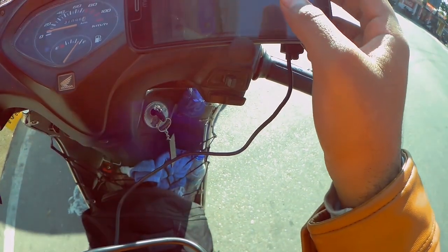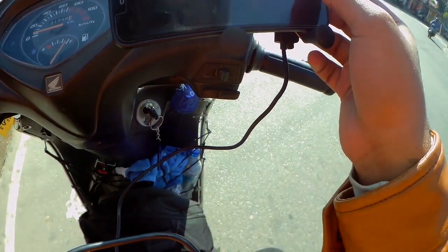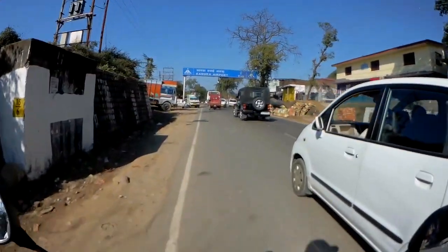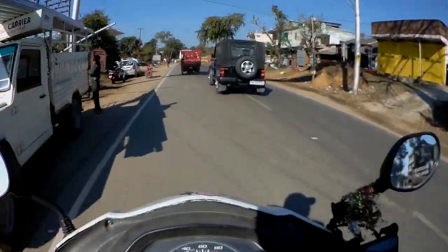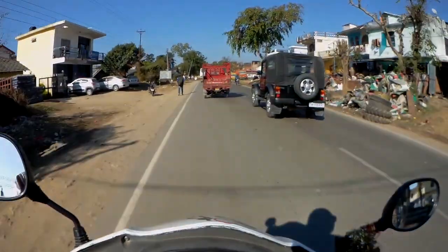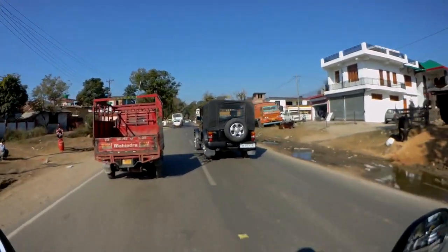So now we are standing in Dharamshala and I have to take a ride to Dalhousie. Let's take a ride, let's go! After taking a ride, there is a very good road — it's around 1 km, a straight road. Now let's go, let's take a ride.